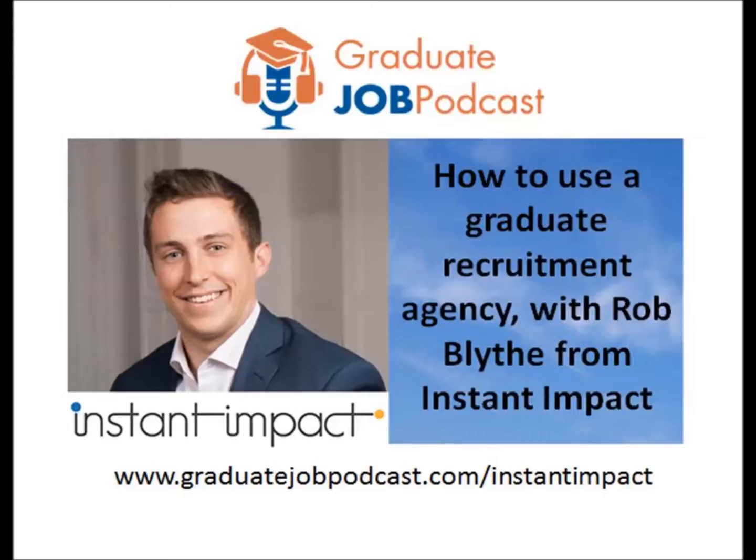Each week I bring together the best minds in the industry, speaking to leading authors, entrepreneurs, coaches and bloggers who bring decades of experience into a bite-sized weekly 30-minute show. In episode 43, I'm joined by Rob Blythe, founder of graduate recruitment agency Instant Impact, as we explore how to successfully use a graduate recruitment agency. No matter where you are on your job search, this is an episode you won't want to miss.